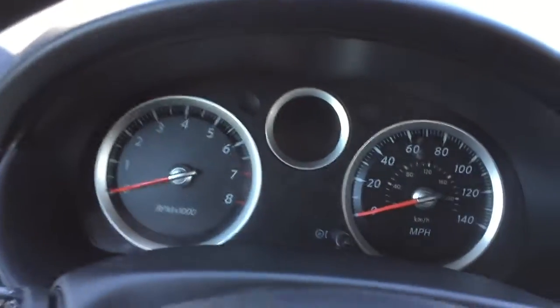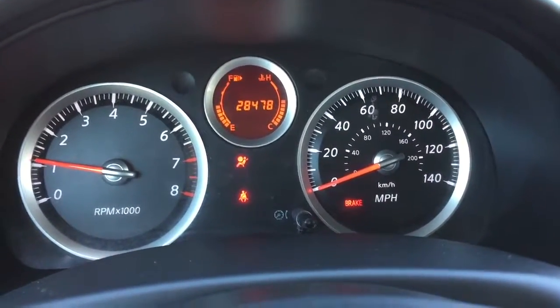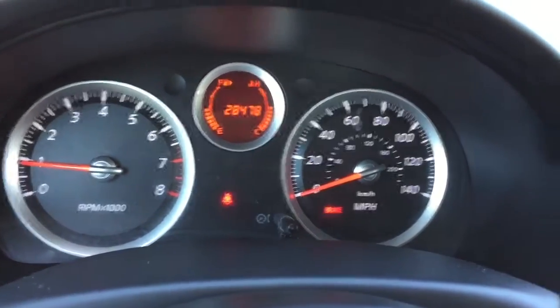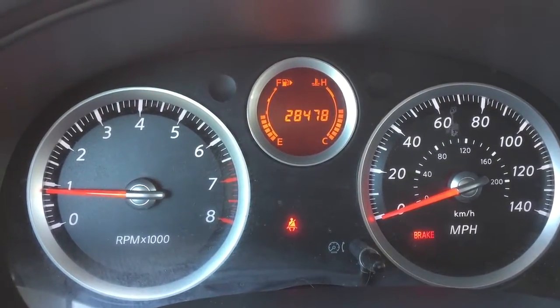Let's start this up for you and you're going to notice all the warning lights will shut off, with the exclusion of the brake light and the seatbelt light. It's a stick shift — I got to let the parking brake down. This car is only 28,000 miles.